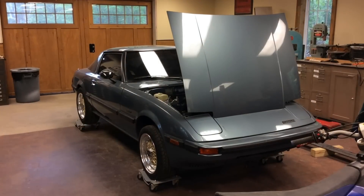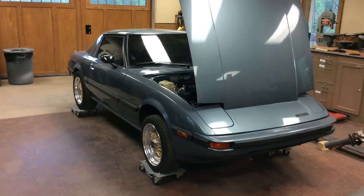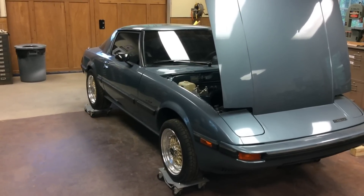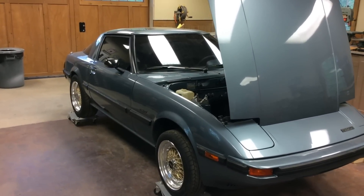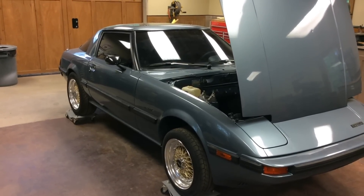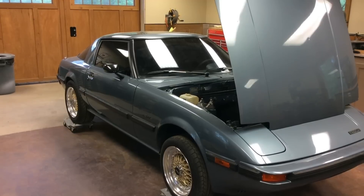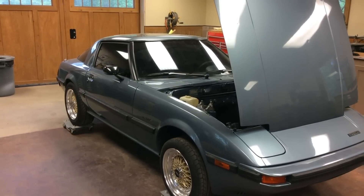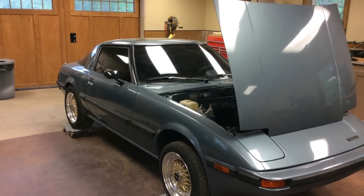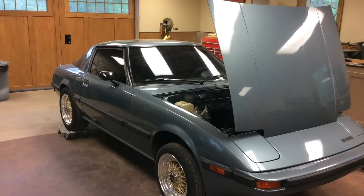Let's talk about this car for a bit — why we picked this particular car and why we decided to convert it to EV. The pick was fairly easy. My wife drove a car similar to this to college; she always had a fondness for these Gen 1 RX-7s. I've been researching EV conversions for quite some time and it just seemed like a good candidate for the conversion.